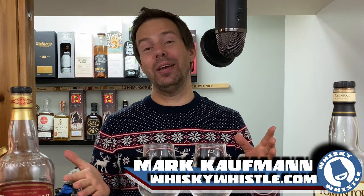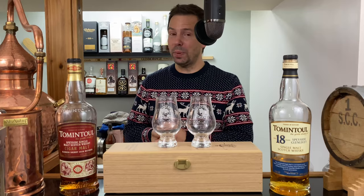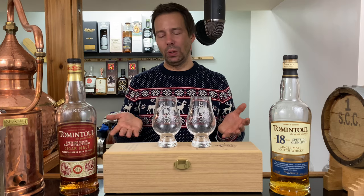Hello my whiskey people, Mark here from Whiskey Whistle on YouTube sharing a little whiskey awesomeness from Winnipeg, the center of North America. I'm bringing you a two-up of Tom and Towel.